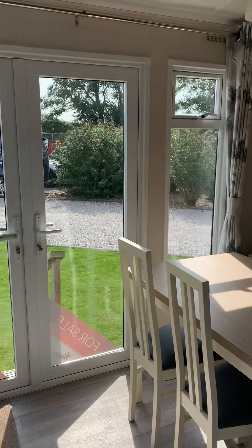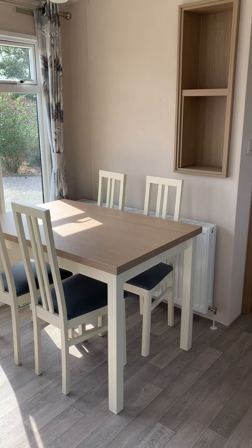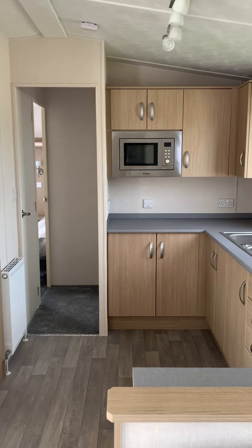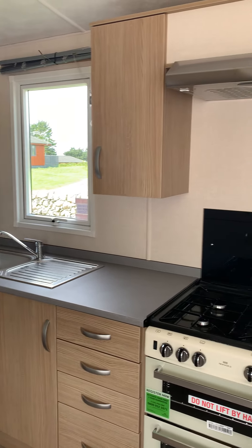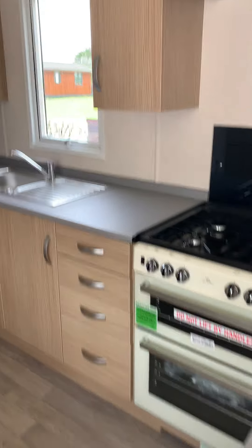The open plan dining area benefits from a free standing table and chairs. The kitchen benefits from plenty of cupboard space, an integrated microwave, gas cooker and hob, as well as an integrated fridge freezer.